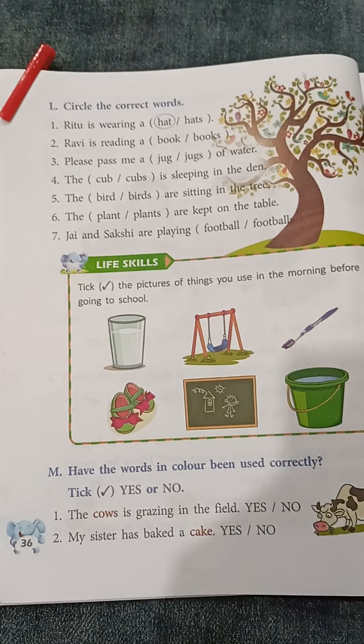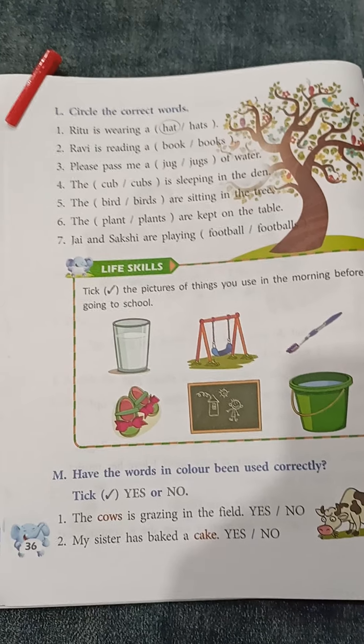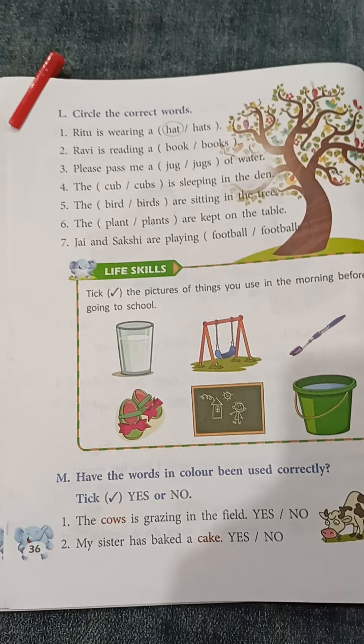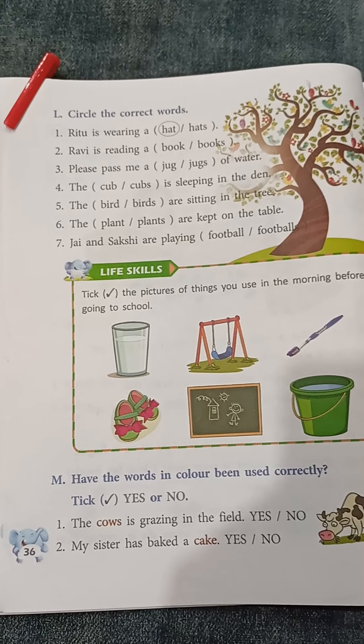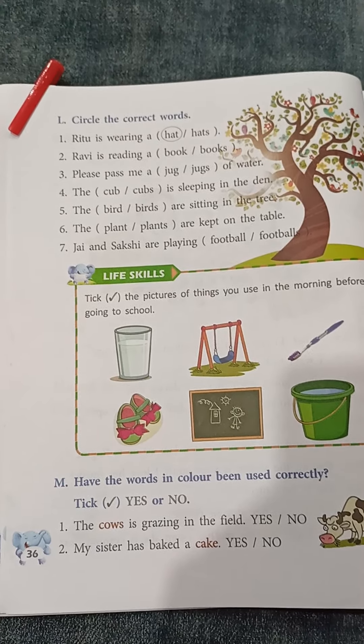Answer is already given. Question number 2: Ravi is reading a... Again here we are having 'a'. I have already told you 'a' is used to show only one. So Ravi is reading a book.